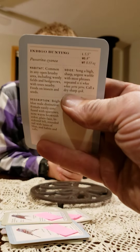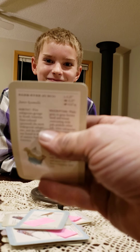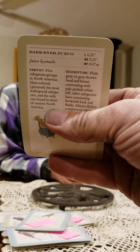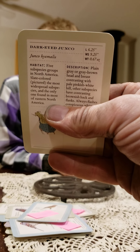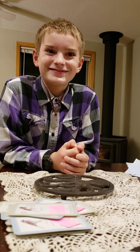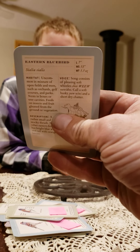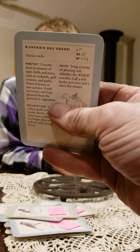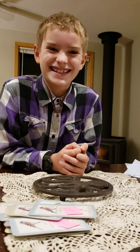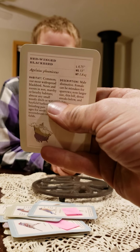Grandpa, you got somebody who's going to show you up birdwatching. Indigo Bunting. Wow. Dark-eyed Junco. My goodness. Eastern Bluebird. Good job.